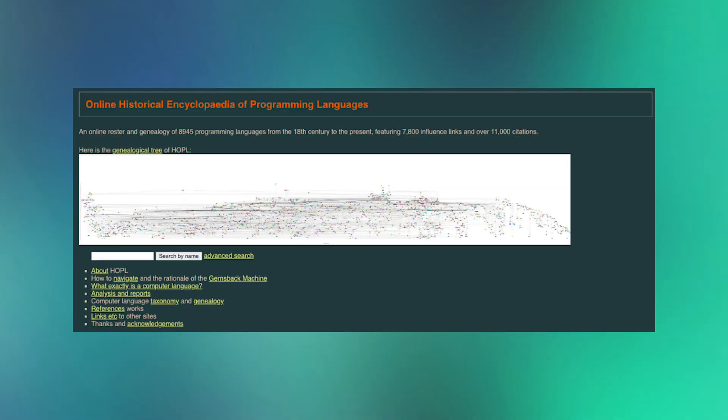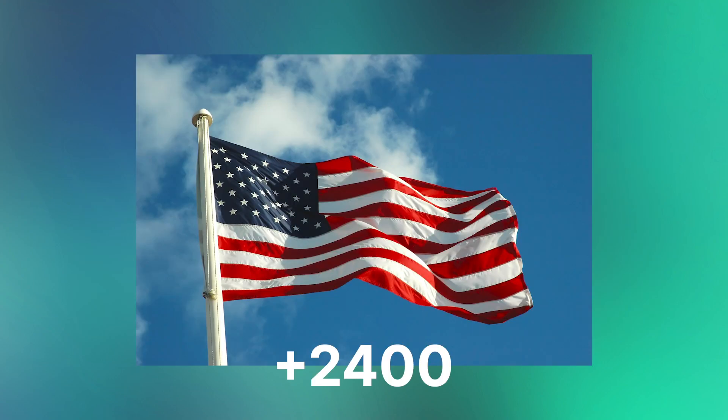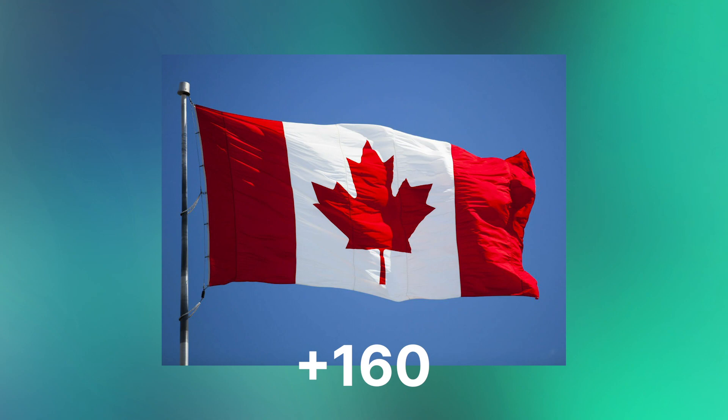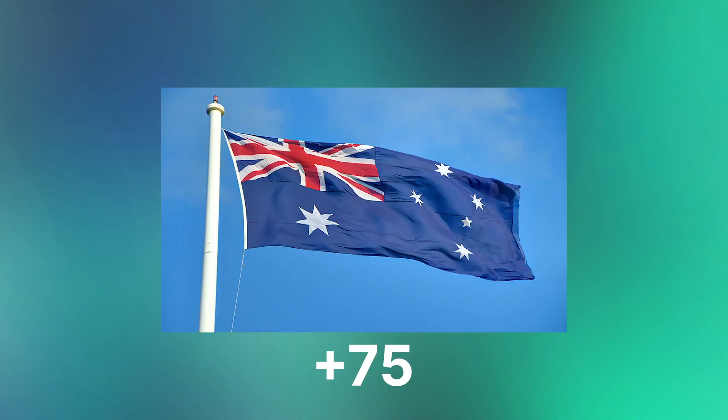In the online historical encyclopedia of programming languages, we can see that of 8,900 known programming languages, 2,400 were developed in the United States, 600 in the UK, 160 in Canada, and 75 in Australia — all countries sharing the same mother language.